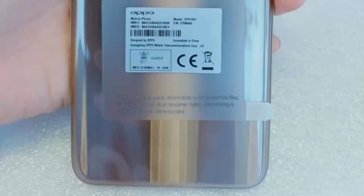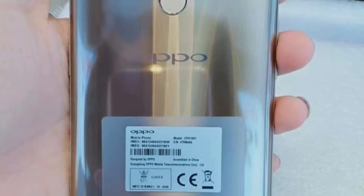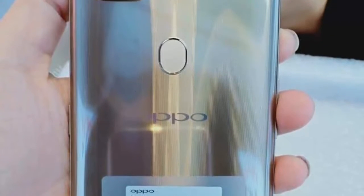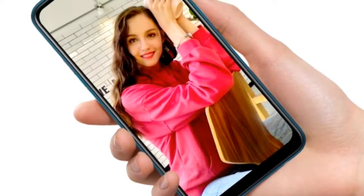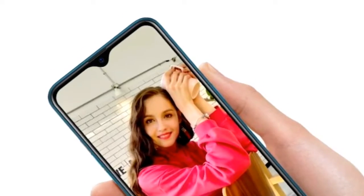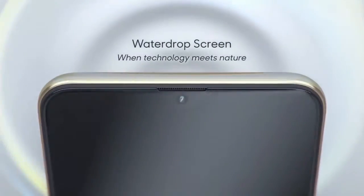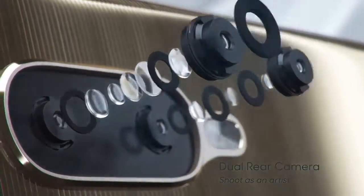First of all, अगर आप device की design की बारे में बात करें, then if you take a look at the back of the device, we see a glossy finish design and it looks really good। और अगर आप device की display की बारे में बात करें, तो आप इसमें देख पाएंगे 6.2-inch IPS LCD capacitive touchscreen display with 81.6% screen-to-body ratio and 19.5:9 aspect ratio।